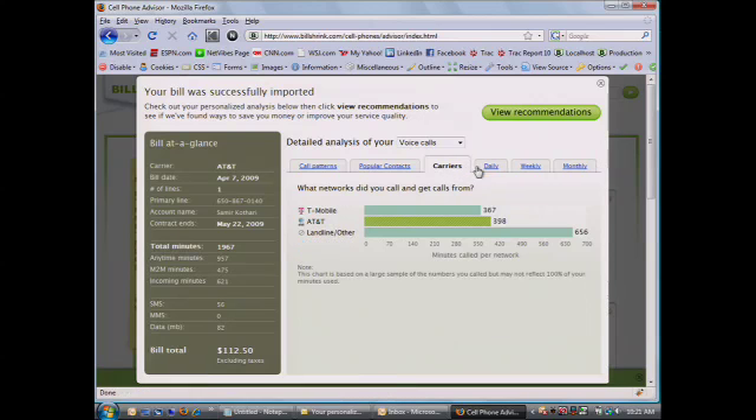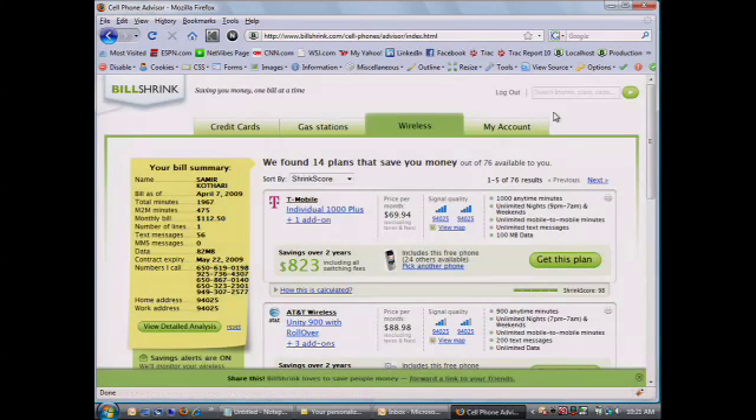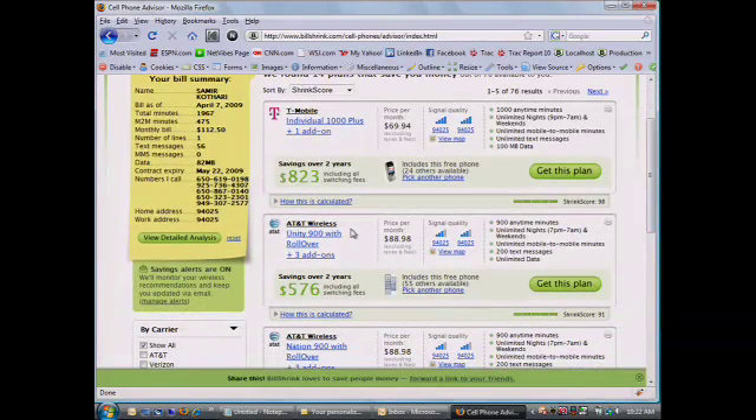Carrier distribution, phone distribution, what time of day you're making those calls — so what does that mean? Actual recommendations, real dollar savings amounts. T-Mobile: $823 in savings.